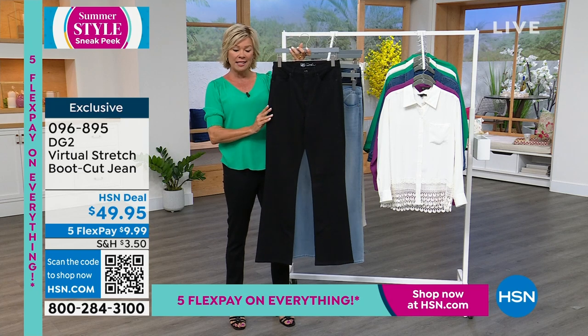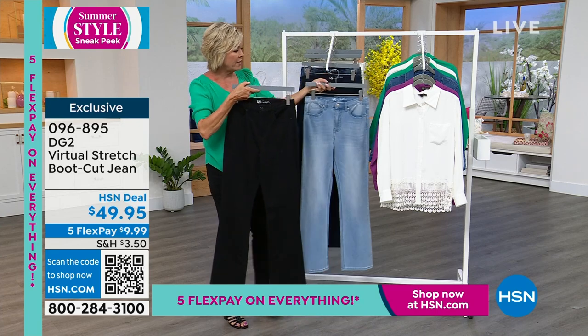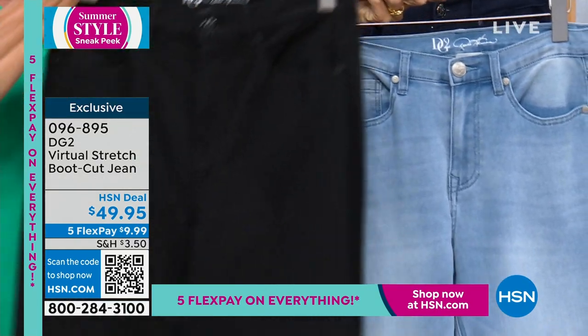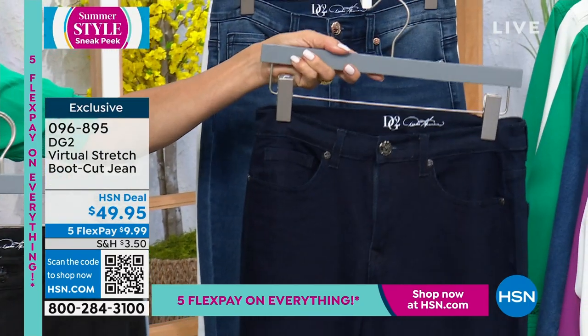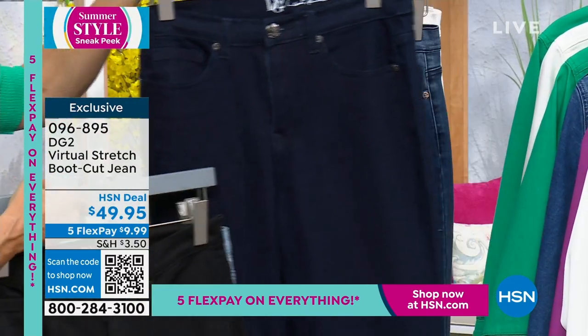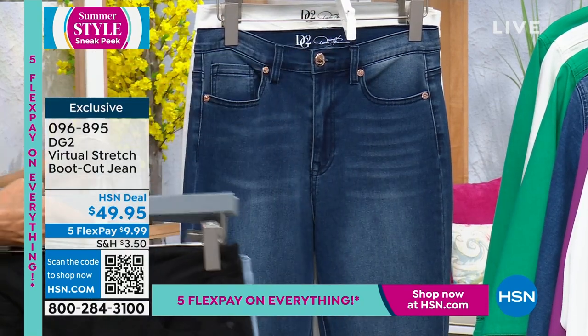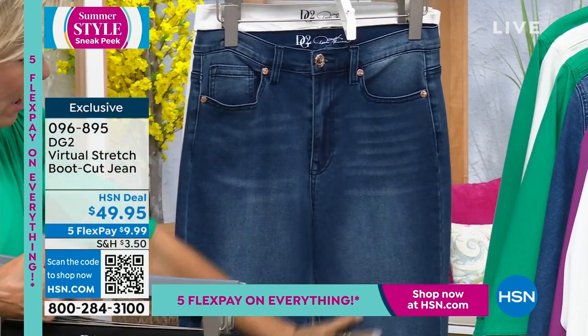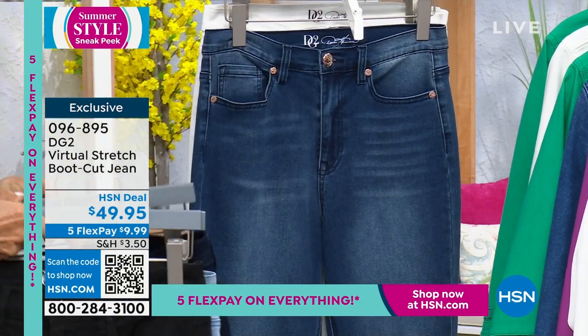We have three lengths in inseam: petite, average, and tall. We have the chambray, jet black, and the indigo — which is so pretty. This is always my favorite because it's the most dressy of all denims. No whiskering, no fading, no distressing. This is the mid-tone, and as you can see, it has whiskering and distressing down the front — both have a right to be in your wardrobe. And then we even have the white.